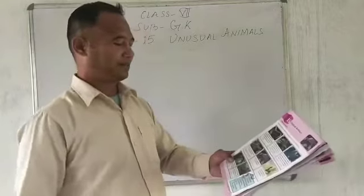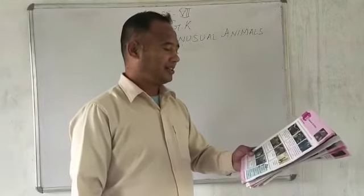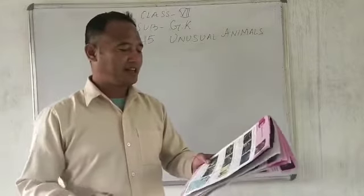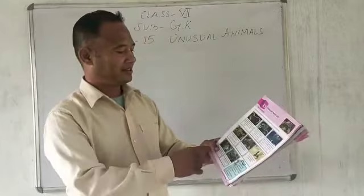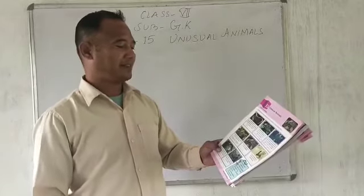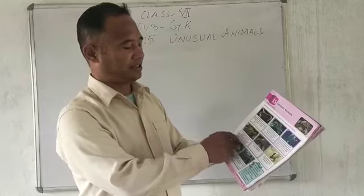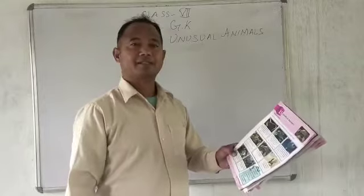Number 4. This lazy fish is found in Australia. It looks like seaweed — it is a fish but it is very lazy and resembles seaweed. The answer is number C — Leafy Sea Dragon. It looks like a leaf or seaweed.